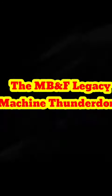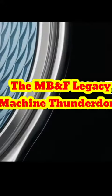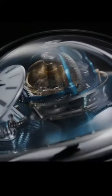Number 3: The MB&F Legacy Machine Thunderdome. This watch features two flying tourbillons that orbit around each other every 60 seconds. The watch is also equipped with a power reserve indicator, which is displayed on the top of the case.